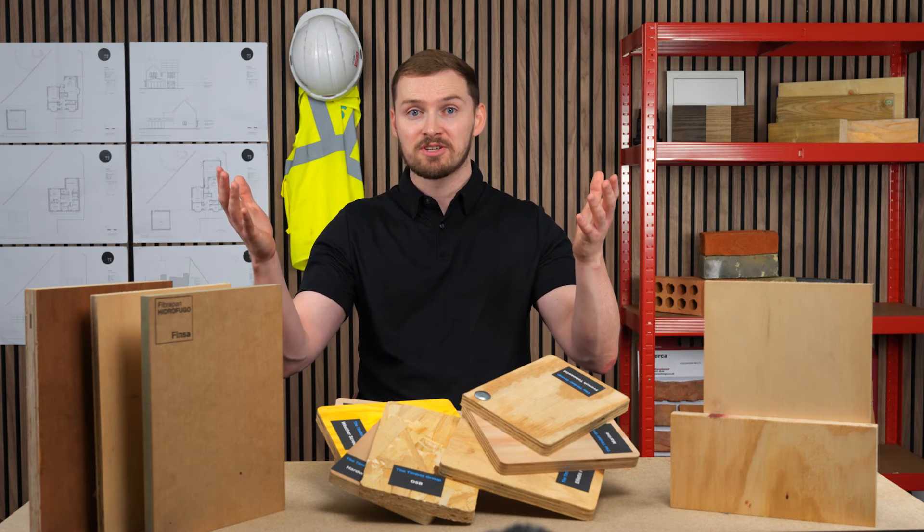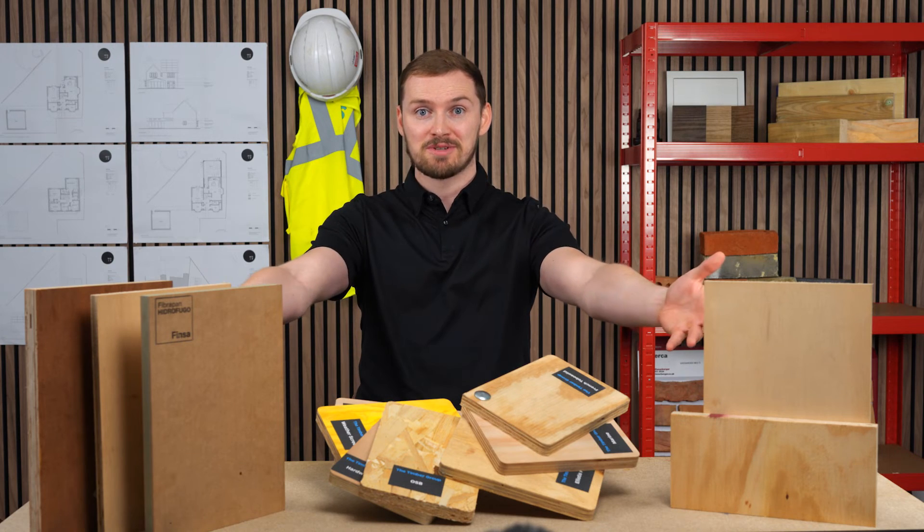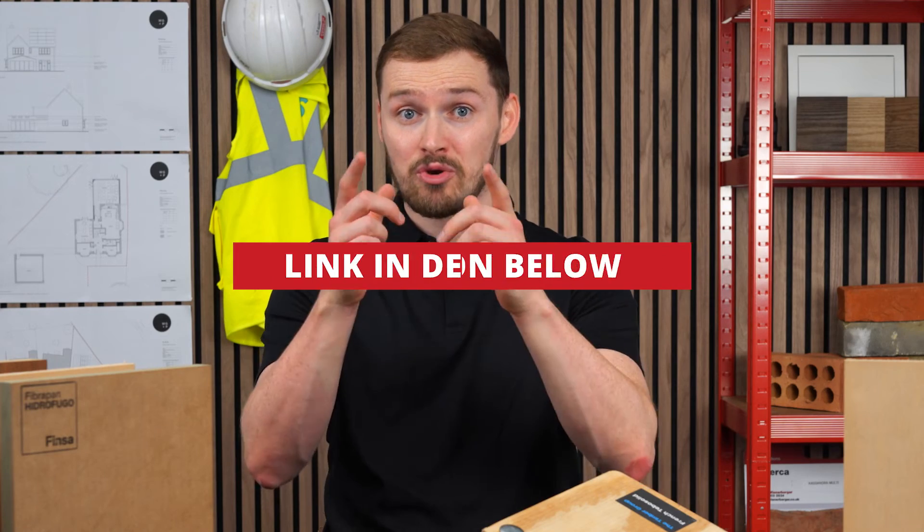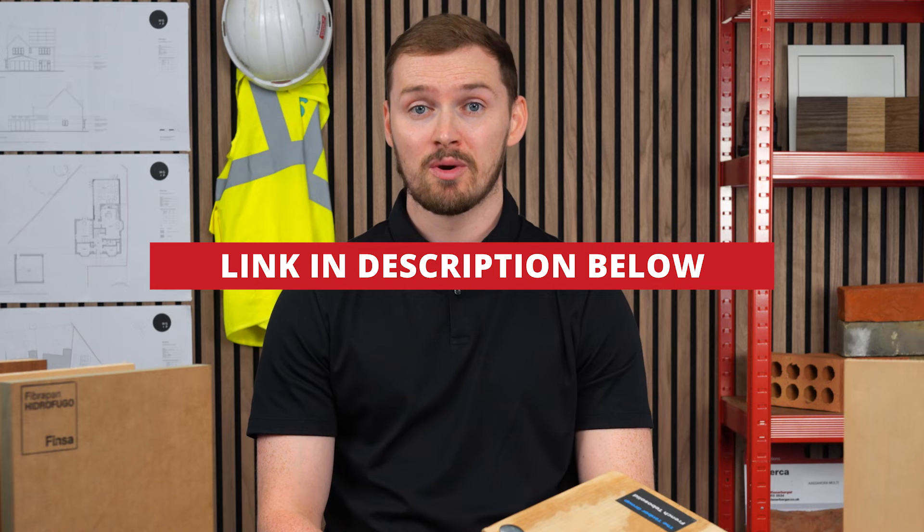Whether you're building a residential haven or a commercial masterpiece, knowing your sheet materials is a builder's secret weapon. Each of the four types of sheet materials have their unique strengths and applications, as we've explored, so now you can be sure of picking the right one for you and your project.